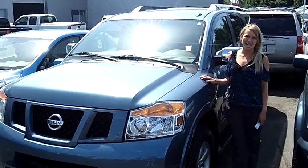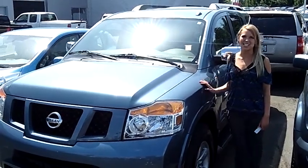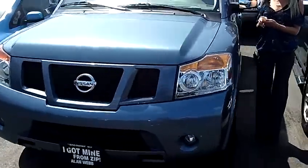Hi, this is Lacey. I'm here at Allen Webb Nissan in Vancouver, Washington. Thanks for clicking on that link. This is your virtual tour of the 2011 Nissan Armada.